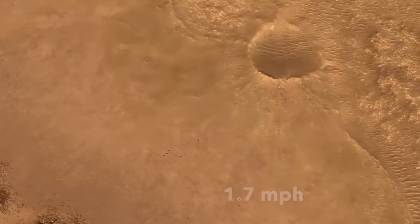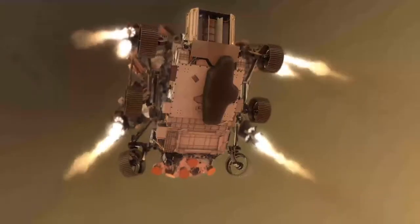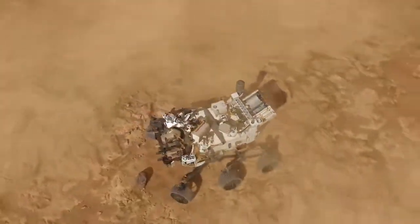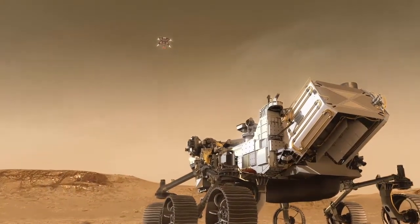Then it slows down to about 1.7 miles per hour and does the Sky Crane maneuver, where it lowers the rover on a set of cables that are 21 feet long. Touchdown! The descent stage cuts the cables and safely flies away to crash down somewhere far away, leaving the rover free to start exploring its new environment.